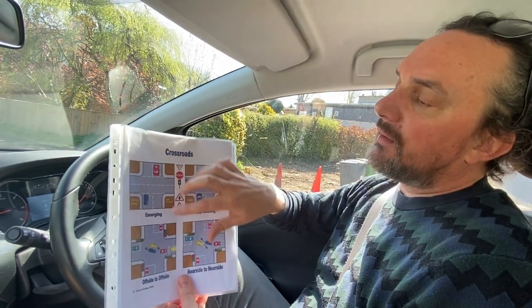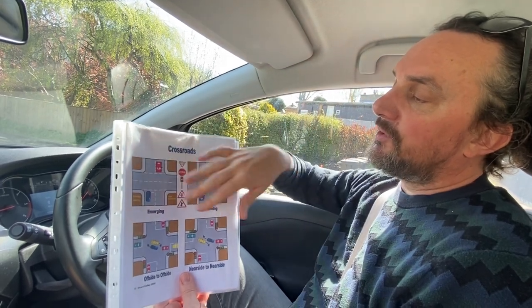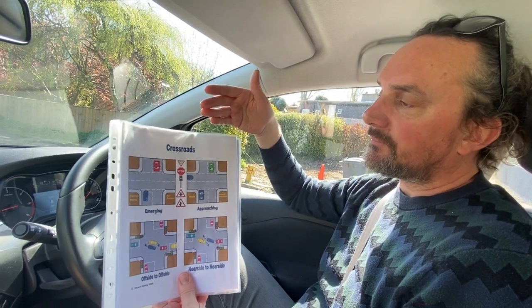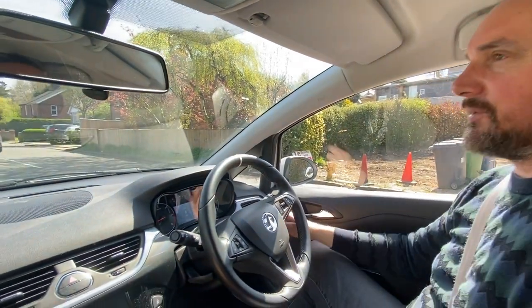The junction may be wide enough for two cars to come out at the same time, so that's something to consider. Just be careful in this situation — know what the priorities are and take your time. I'm going to drive down to a crossroads now to see if there are any talking points.